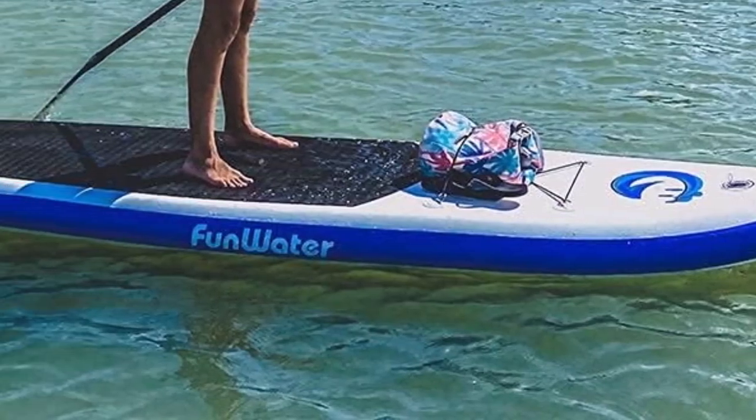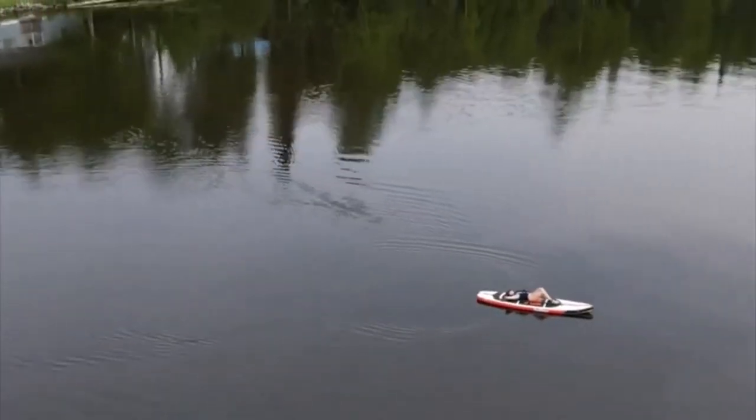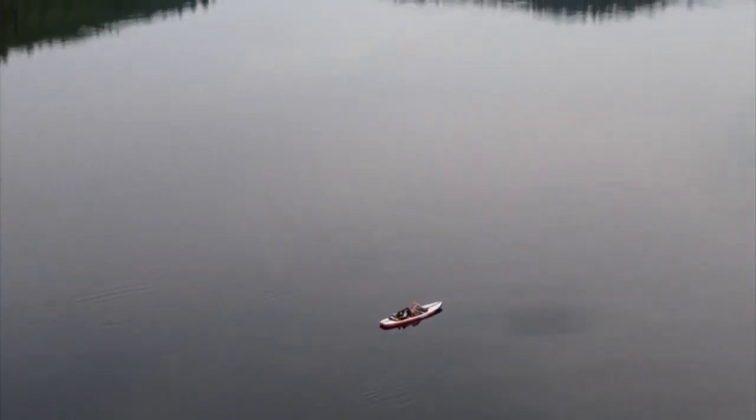What we like about it: Convenient pump for quick and easy inflation. Stylish and durable build for long-lasting adventures. Included backpack for hassle-free storage and portability.